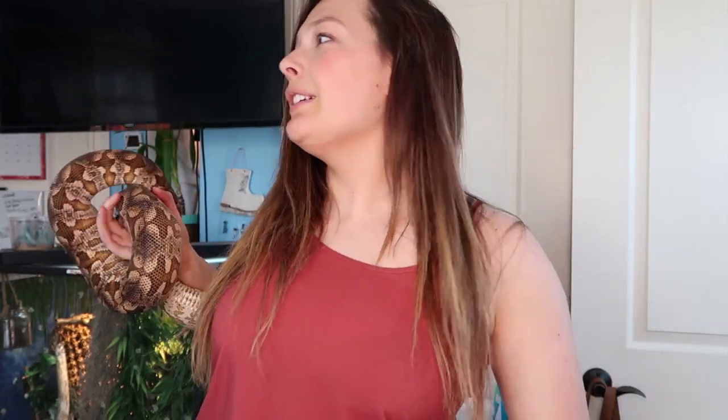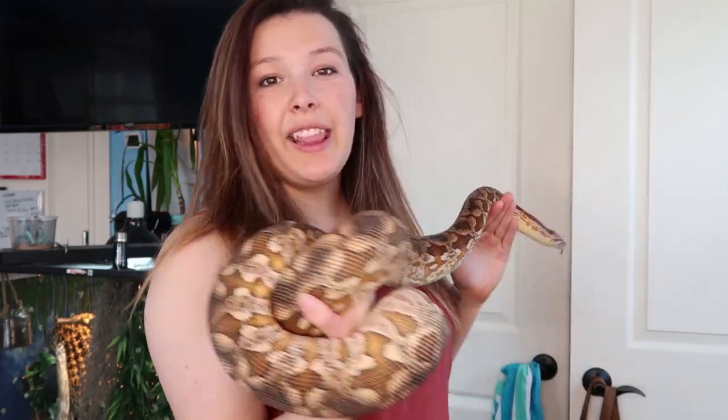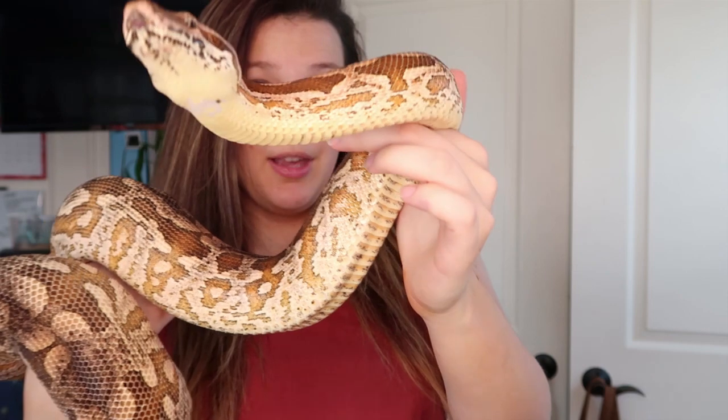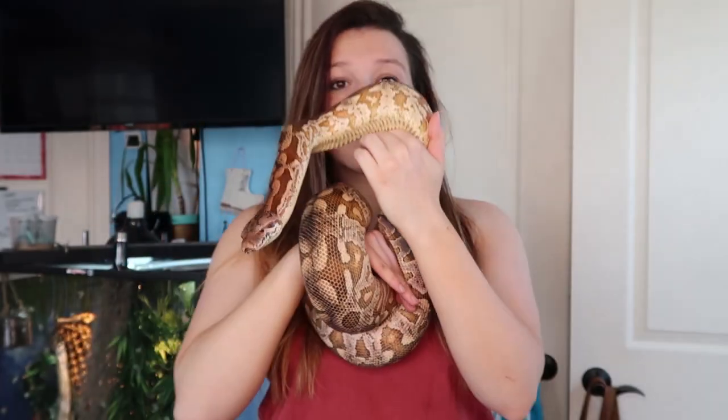He got into the straps of my tank top, but we're good now. These guys are essentially gentle giants — very slow moving and very docile. If I want to take an animal out to just sit and watch TV, Kronk is the one I'll pull out because he will just sit with you. They're so sweet and gorgeous — I am obsessed with Dumeril's boas.